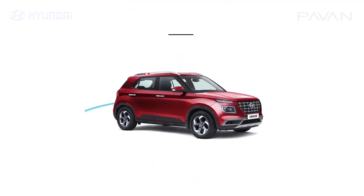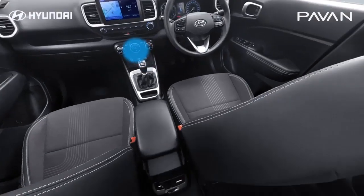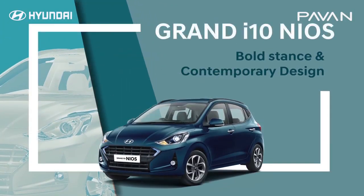You can navigate the exterior and interior using a 360-degree view. You can also find specifications and reviews from car experts.